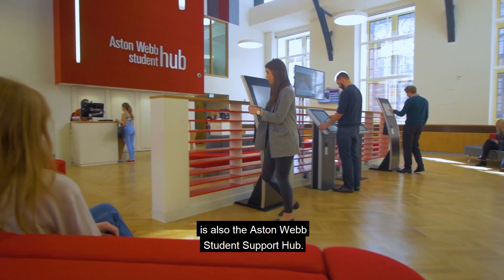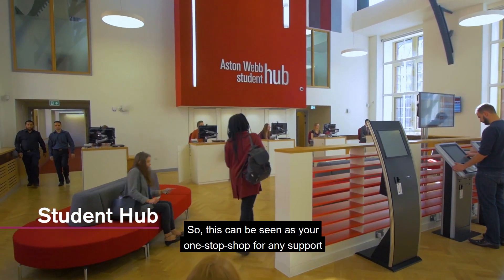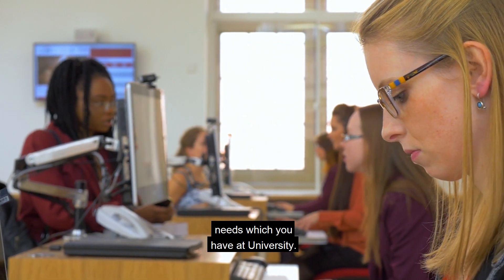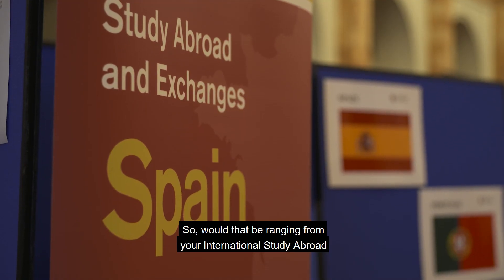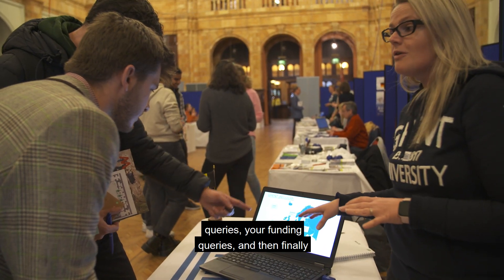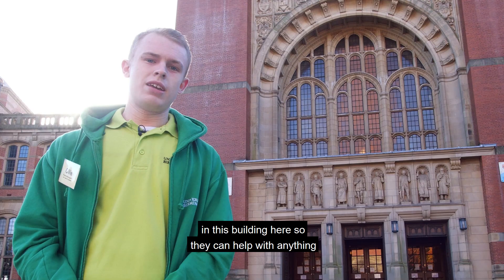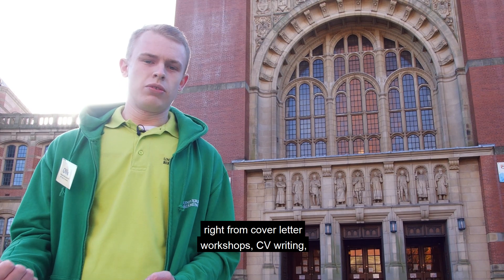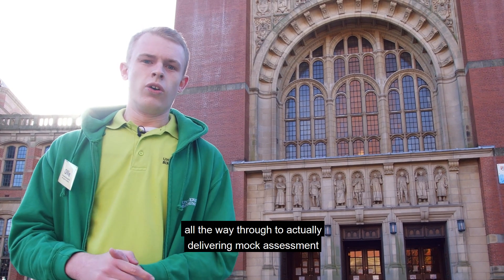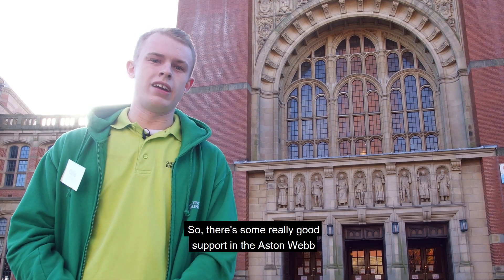Within the Aston Webb building there's also the Aston Webb Student Support Hub, which can be seen as your one-stop shop for any support needs at university — ranging from international study abroad queries and funding queries to careers network. There's a fantastic careers network team who can help with anything from cover letter workshops and CV writing all the way through to delivering mock assessment centres.